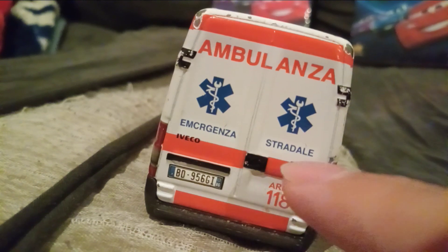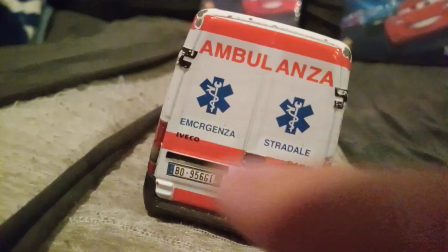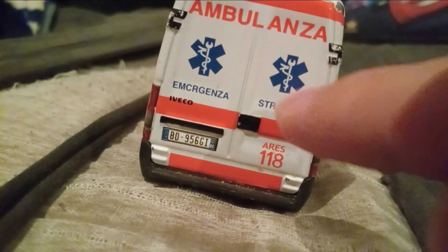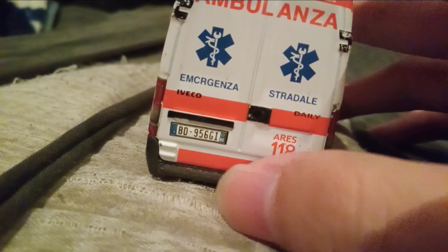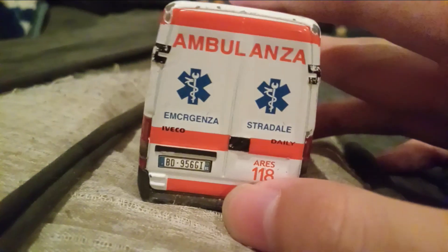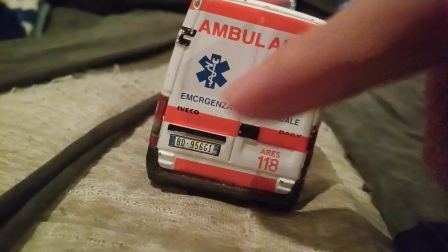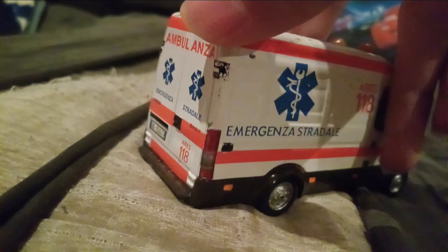There's the emergency strategy logo and 'Daily Iveco,' with red stripes and some black parts. There's a black square rectangle, then A-R-E-S-18, and the license plate reads BD-956GI. There's a black line, and the medical logo with jumper cables and wrenches. This is the back door, there are the tail lights, and no — the back doors will not open.